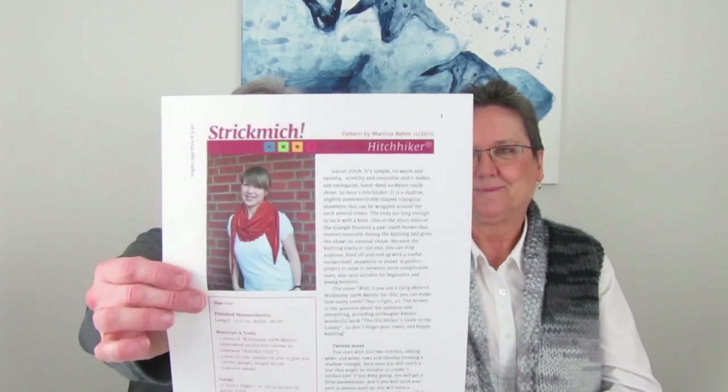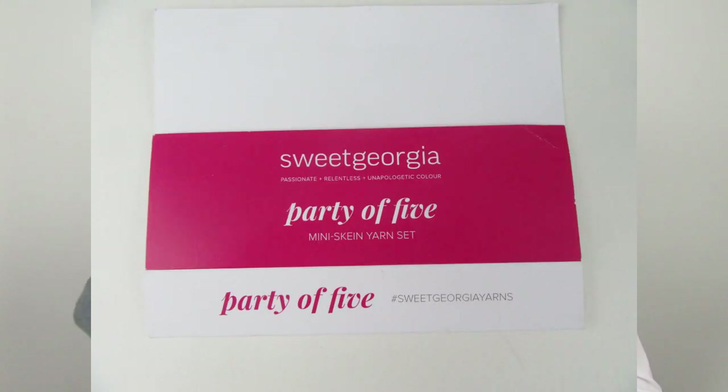What I'm wearing is the Hitchhiker by Martina Bem. There are a lot of projects for this on Ravelry — it's a really nice pattern. I did plan this: I knew what you were wearing and wanted to be matched. Most often I do that — I'll say what do you want to wear or have something for you and try to color coordinate. We don't want to be too clashing. This pattern uses one skein of fingering weight yarn, but I had a party of five in Sweet Georgia Tough Love Sock. Colors are great on you!